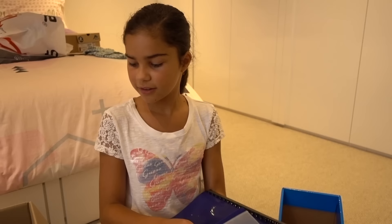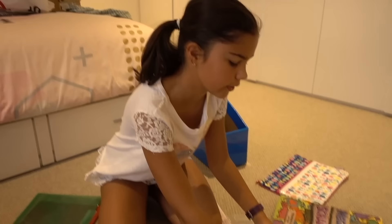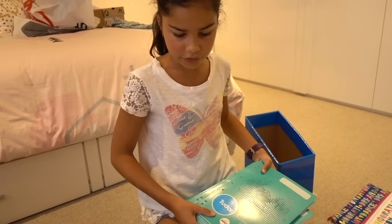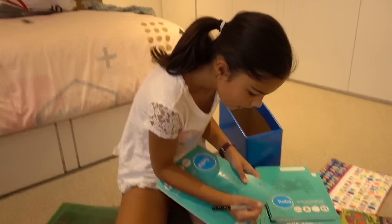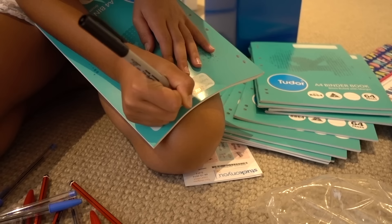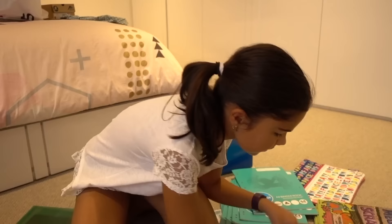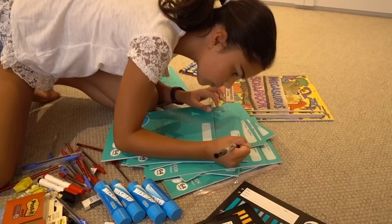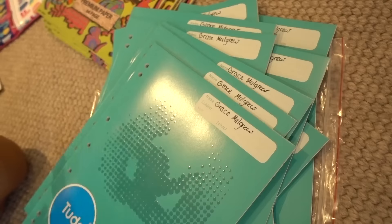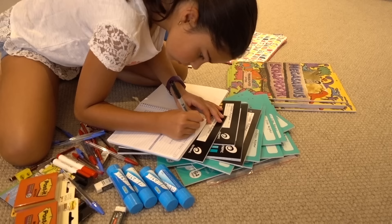It looks like I'm gonna have to label all of these. I think I might start off with writing my name on all of them — this is gonna take a while. I have to write Grace Mulgrew on all of these books. Let's go! First one down, 12 more to go. I think I better label my diary as well — I don't want to get them mixed up at school.